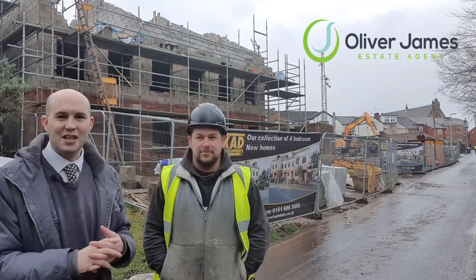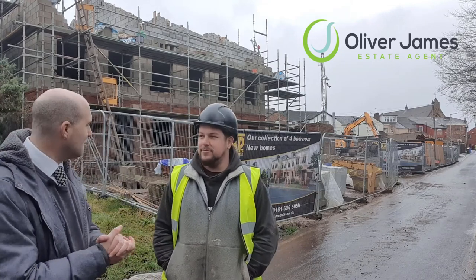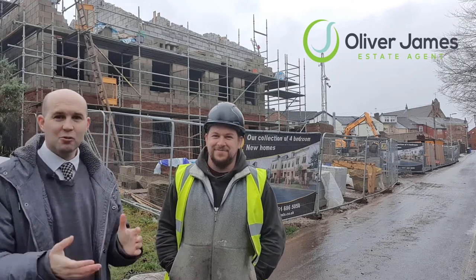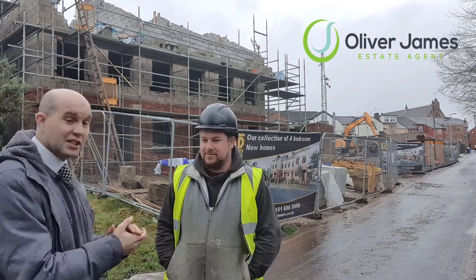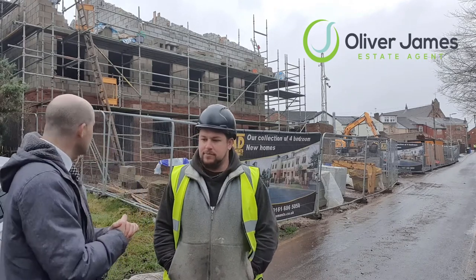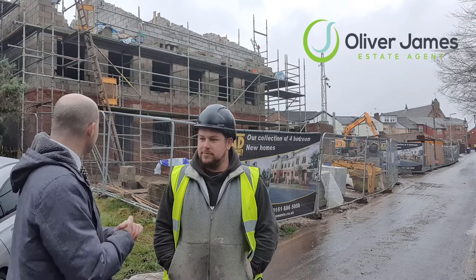Hi there, it's Oliver here from Oliver James Estate Agents, and I'm joined with Carl from CAD Build today. We're on Tramway Road, so you've got a development — as you can see in the background — something we've advertised before, so I'm just coming to you for a little bit of an update to see how we get on.